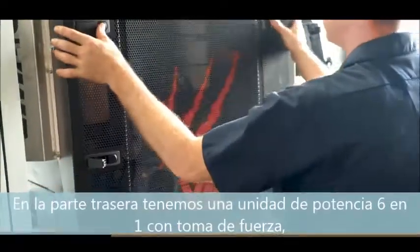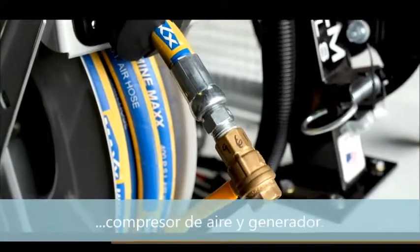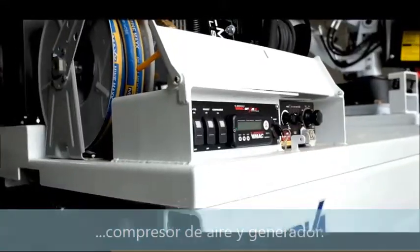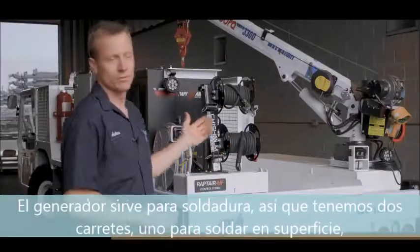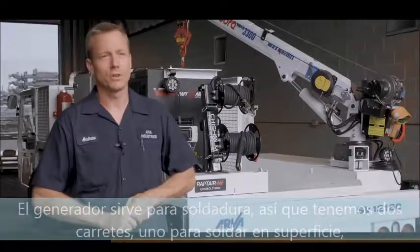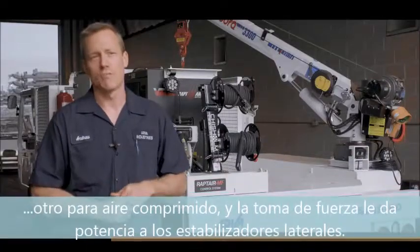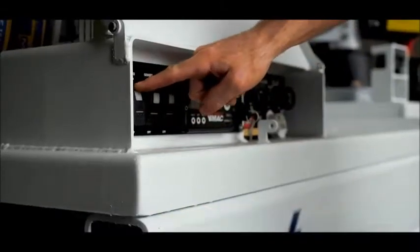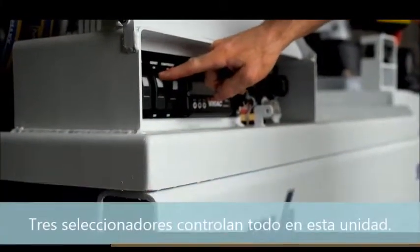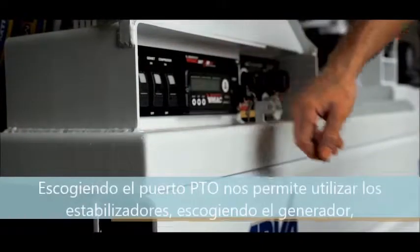On the back of our machine, we've got a Wrapped Air VMAX 6-in-1 unit with PTO drive, air compressor, and generator. The generator is good for welding. We've got a pair of reels on the back for our stick welder and ground, an air reel for our air compressor, and the PTO drive powers our outriggers. Back here, we have all the controls for our Wrapped Air Multifunction unit behind this panel. Three selector switches control the functions of this machine: PTO drive, a genset, as well as a compressor.